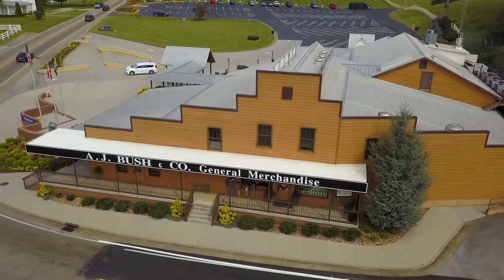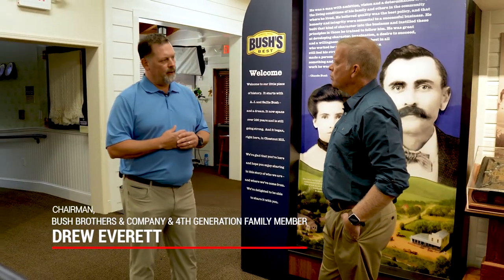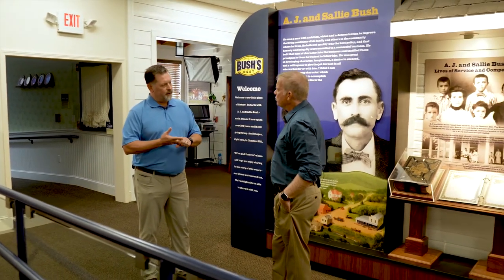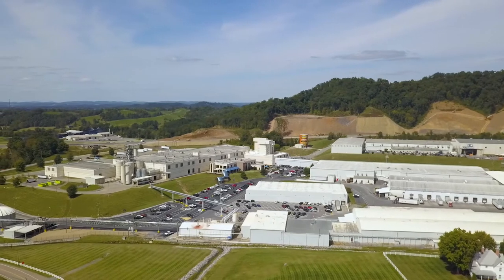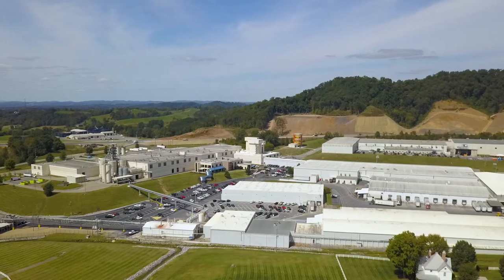We want to be a company that lives forever — it's in our mission statement. Our core values, our family values passed down from my great-grandfather: responsibility, trust, integrity, and caring. Those are all very important to us. When it comes to sustainability, that really matches up with our core value of responsibility.